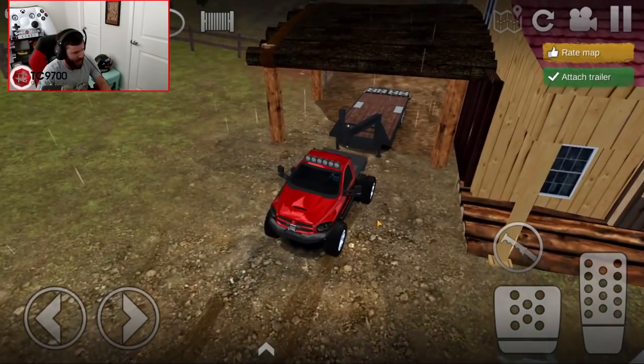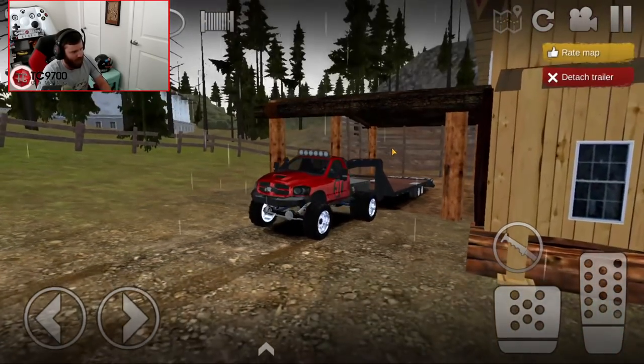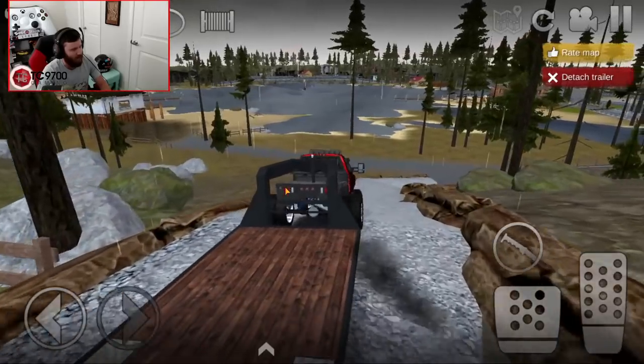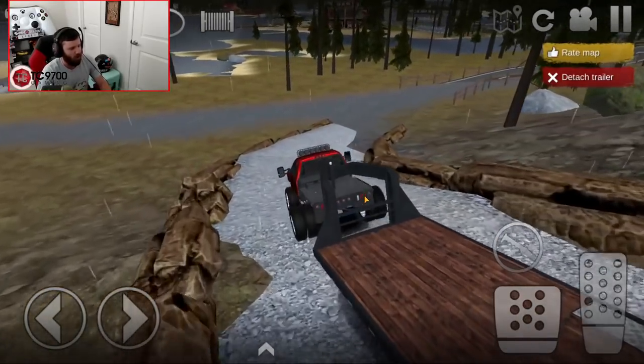Hooking up the gooseneck now. I'm trying to get as close as possible and hooked up. Wow, that was just about perfect the first time - the trailer barely even moved at all the second we got hooked up to it.